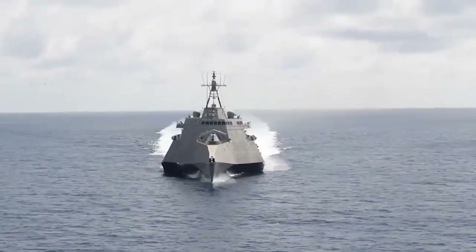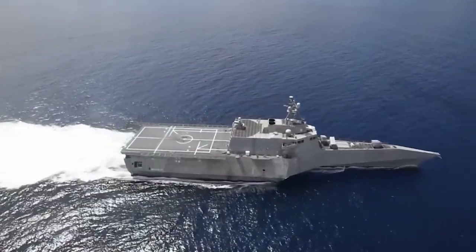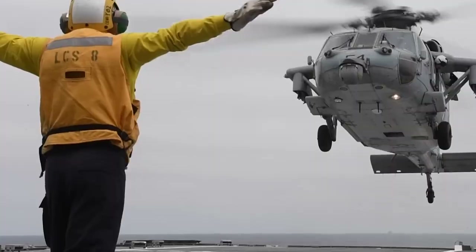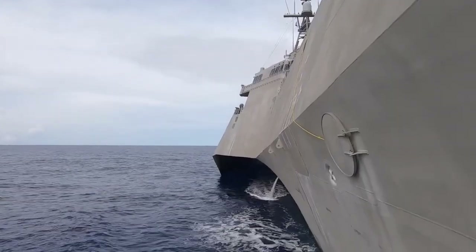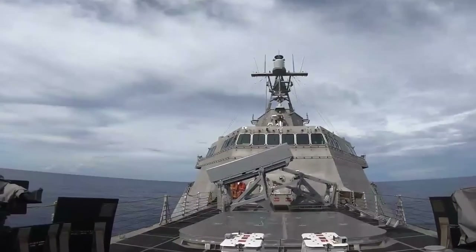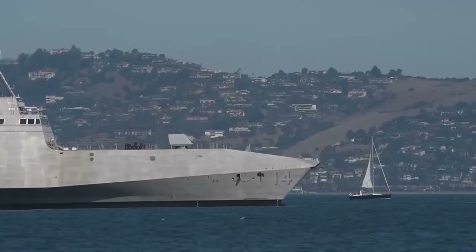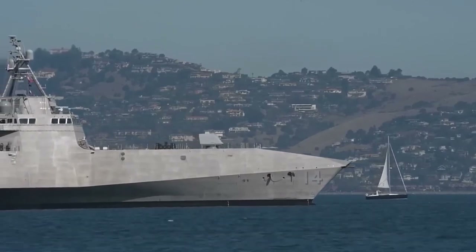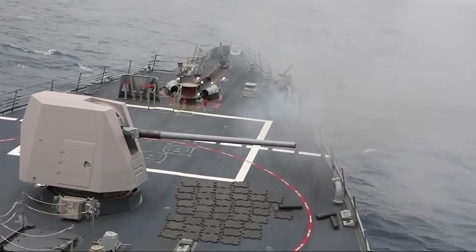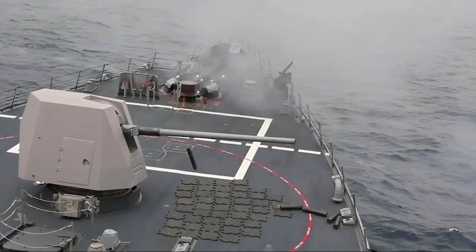Life aboard an Arleigh Burke class destroyer is not wholly different from living aboard any other military vessel. These destroyers are often referred to as the workhorses of the Navy. Though their primary mission is offensive, they must be versatile enough to handle a wide range of jobs when called upon — including joining carrier strike groups where they are tasked with protecting larger ships. All 70 of the completed ships are still in service, owing to their toughness and ability to be upgraded with new systems as technology improves.